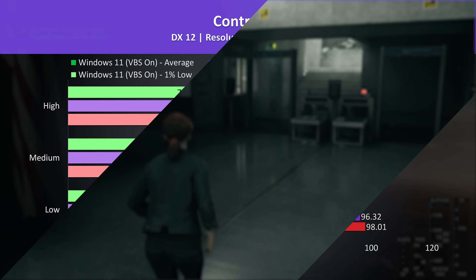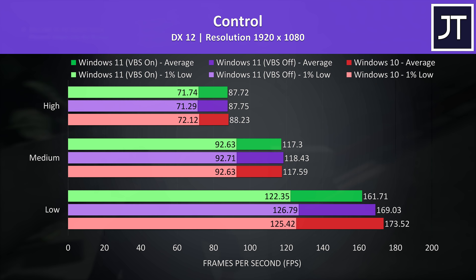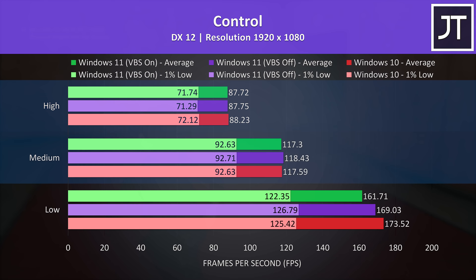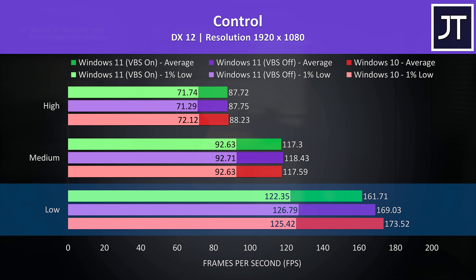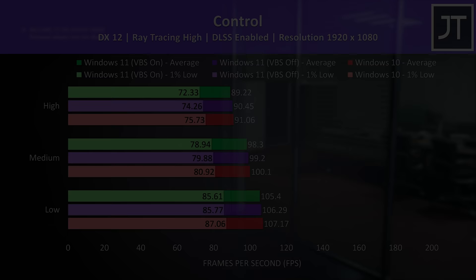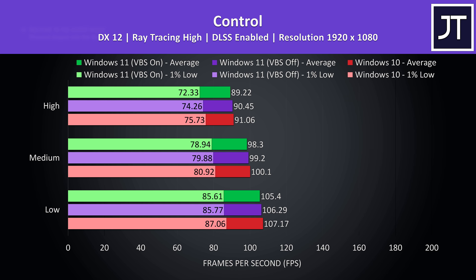That's not always the case — well, it is — but the degree to which performance is lost seems to depend on the game and setting preset. Take Control for instance: with all settings maxed out we're seeing pretty much the same result regardless of OS version and whether or not VBS is on or off. They're also fairly similar with medium settings, but at low we can see average FPS starts to deviate, with Windows 10 giving the best result, Windows 11 with VBS off just behind it, then Windows 11 with VBS on being the lowest. I've also tested Control with both ray tracing set to high and DLSS enabled, which makes it fairly GPU dependent even at low settings — the differences are like 1-2 FPS regardless of setting level, so nothing major at all.